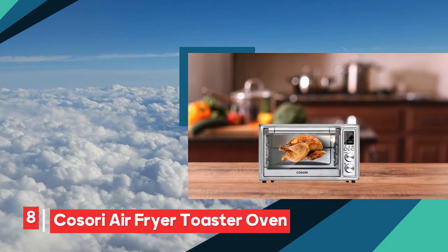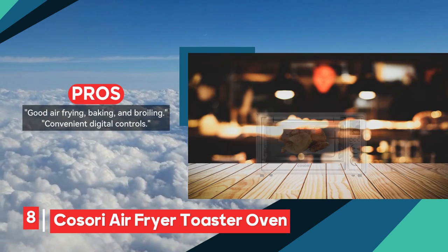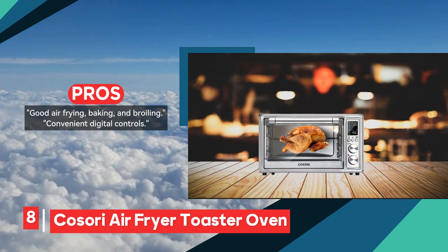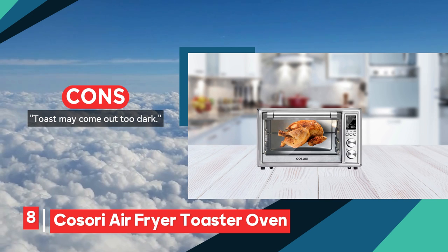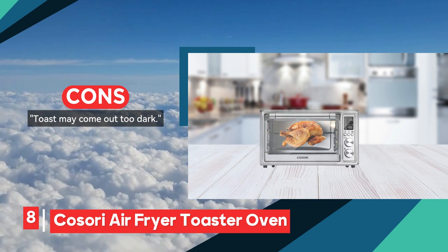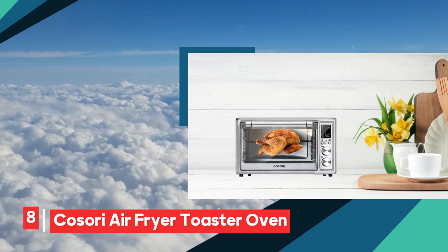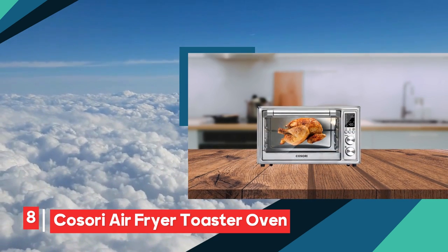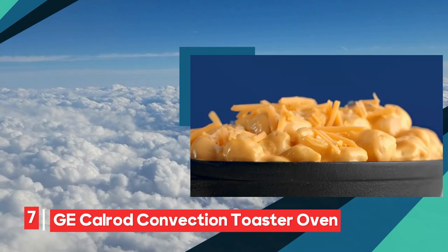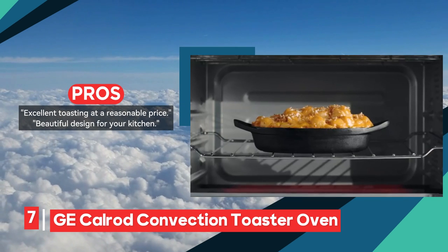Now let's delve into the realm of the Cosori air fryer toaster oven — a capacious, finely crafted appliance equipped with the prowess of air frying. This culinary essential is indispensable for individuals in pursuit of multi-faceted cooking options, adding a touch of versatility to their culinary endeavors.